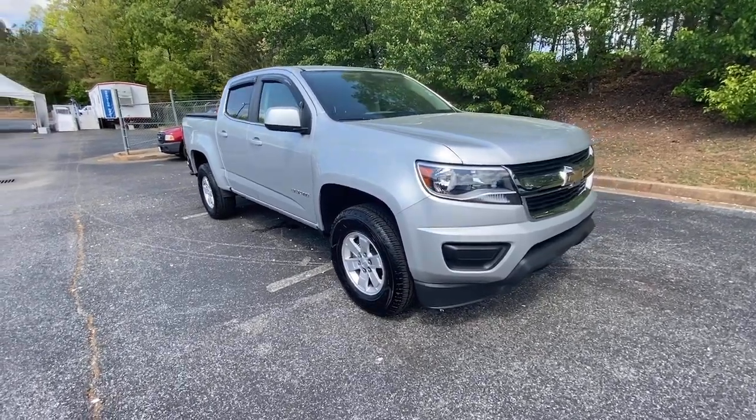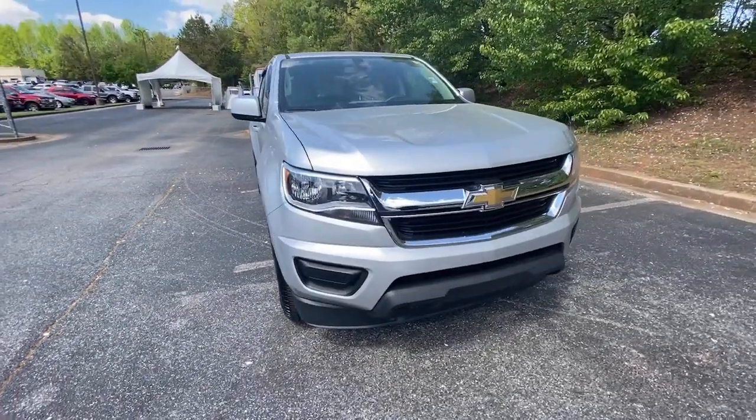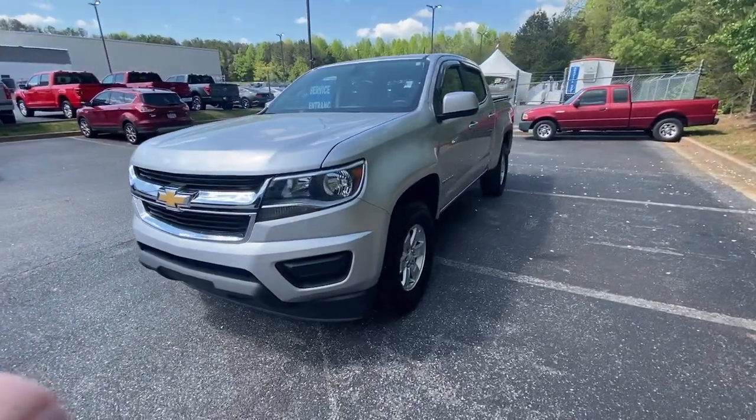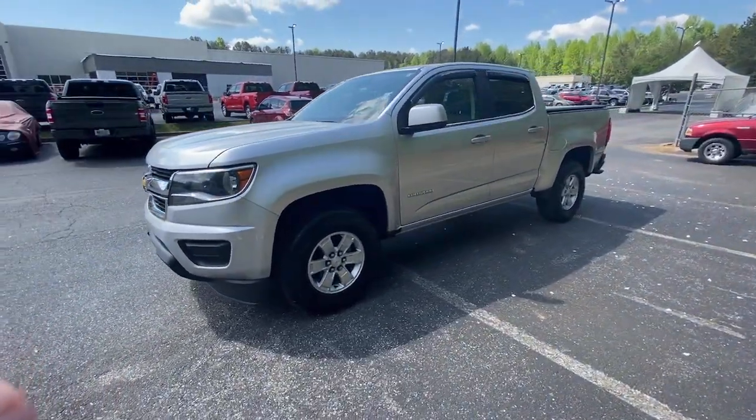Get into a car with value. 2016 Chevrolet Colorado. This vehicle still has fewer than 5,000 miles on the clock, so it won't last long.